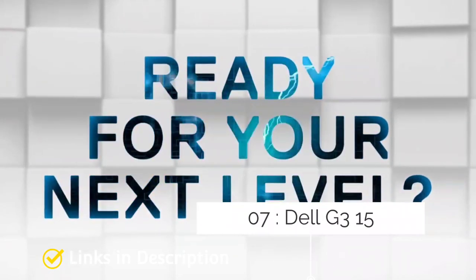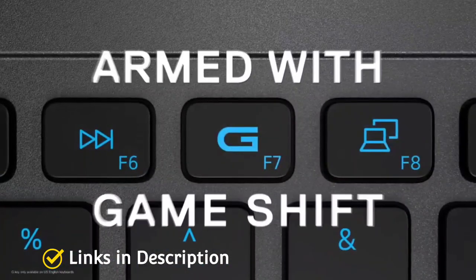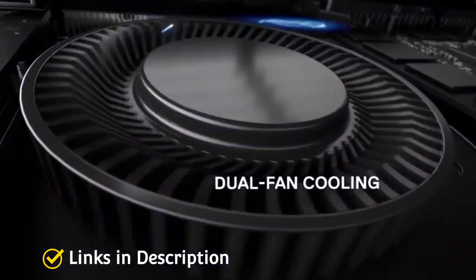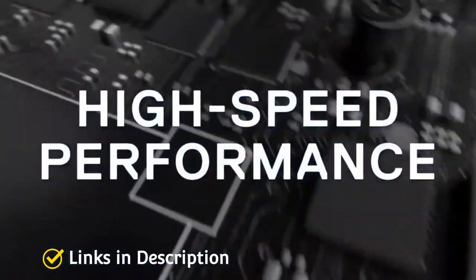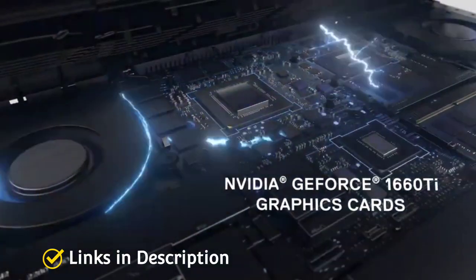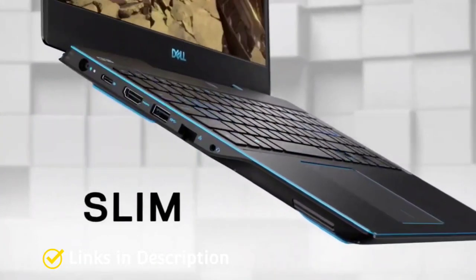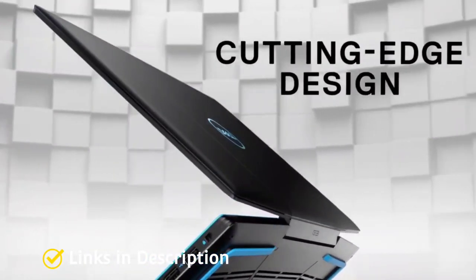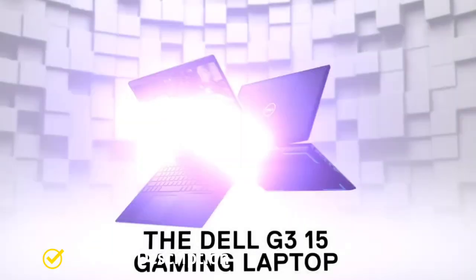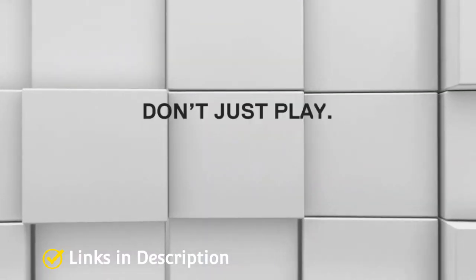Dell G3 15 — the best budget gaming laptop. If you're trying to find a quality gaming laptop on a budget, this is the best one, though you have to make some compromises in areas like performance, design, and battery life. Thankfully, the Dell G3 15 offers decent 1080p gaming with a configuration under a thousand dollars, and the battery life is actually good. The most significant improvement from its previous model is its slimmer, sleeker design with thinner bezels around a 144Hz display. Buy this laptop for its affordable configuration, good battery life, and solid performance.